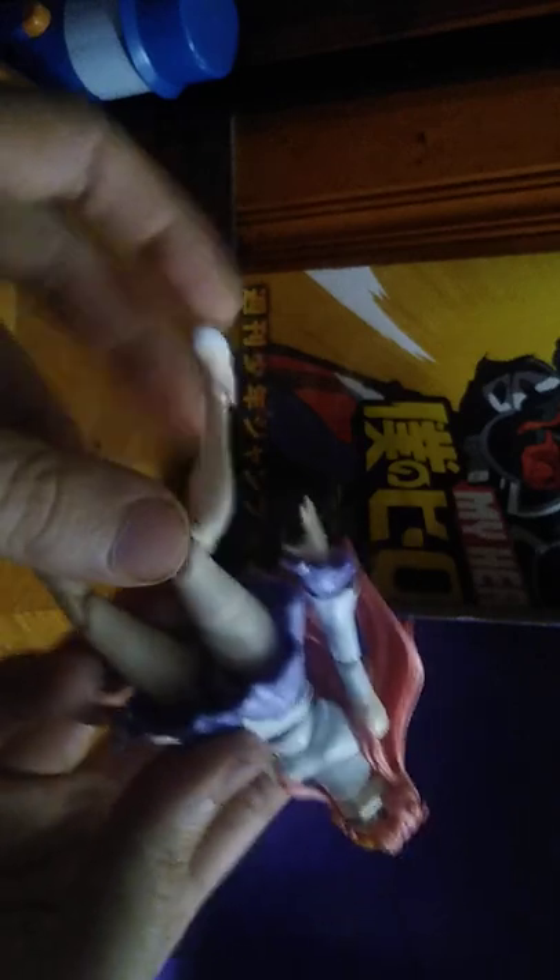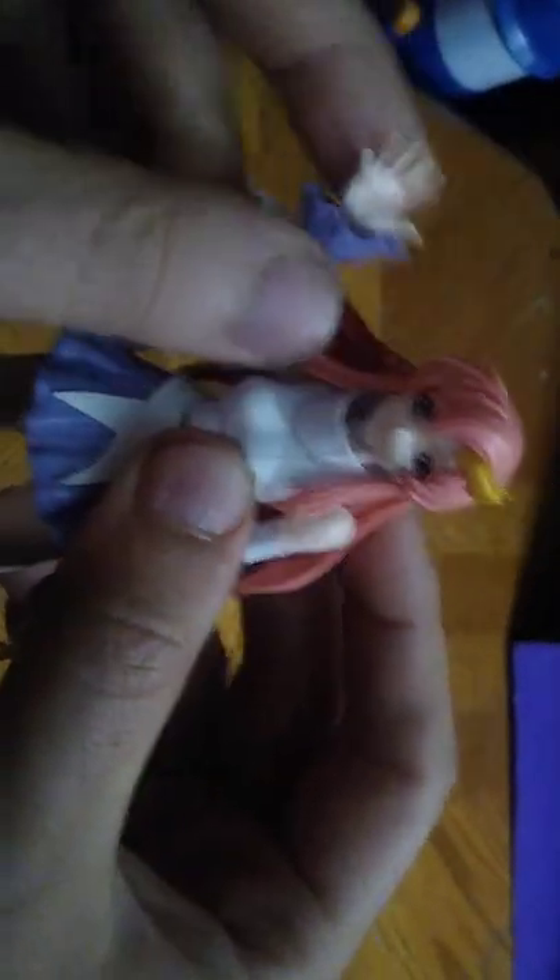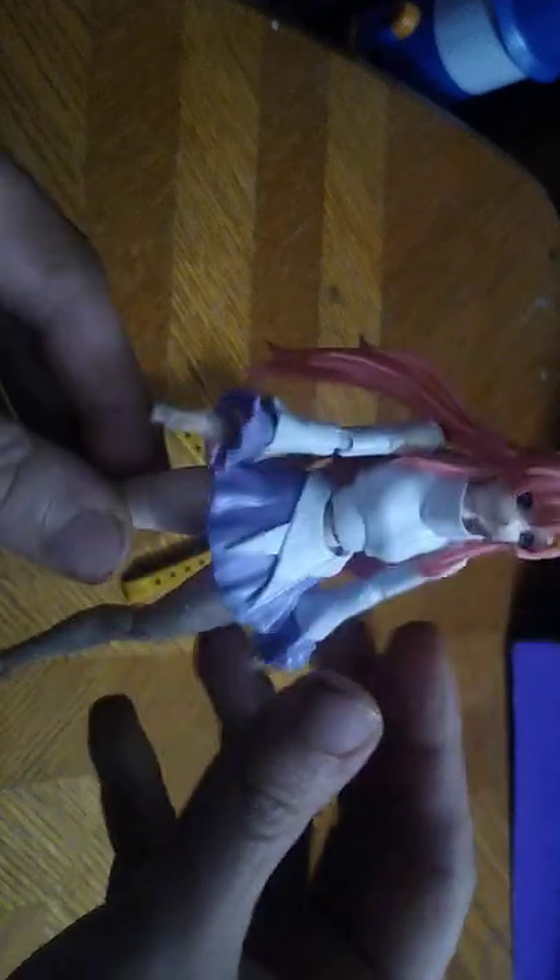Now I'm going to look at Lackus herself, and she looks pretty adorable — pretty cute looking. She's got a lot of articulation: bend at the knee, you can kick that far, kick back that far, kick forward that far due to the skirt. Arms are on a ball joint, which is nice. She can go waving to you — saying "Hello world, it's me, Lackus." She does get some waist and ab crunch on her.